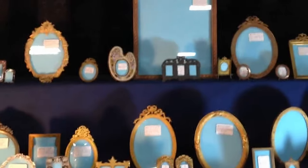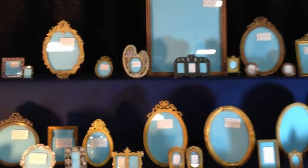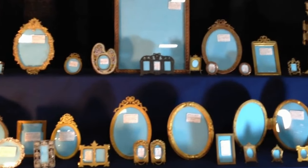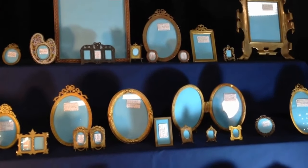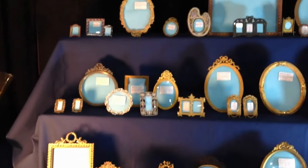Most of the frames we have here are from about 1880 to about 1910. Most of them are either French, gilt bronze, or European, and they come in quite a range of shapes and sizes. It's always fun to get a pair.